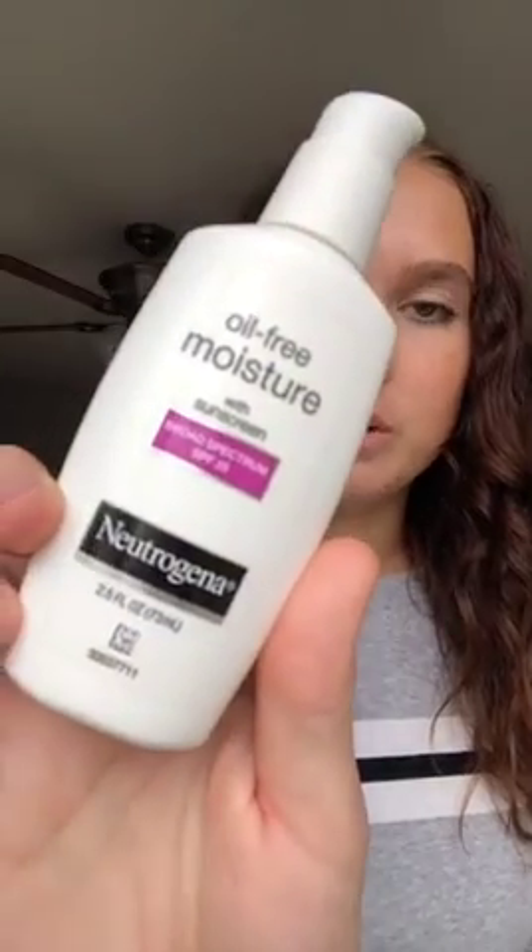Lastly, for my daytime moisturizer, after I do the serum and eye cream I use this Neutrogena Oil Free Moisture. The reason I like it a lot is because it has SPF 35 broad spectrum in it, so it helps give my face and neck that SPF I need every day. It's a pretty light moisturizer so it's good for summer and spring. In the winter I might use something a little bit thicker, and at night I use a thicker night cream. Most of the time I don't wear face makeup, but if I do it'll be a light BB cream which isn't too clogging for my skin.